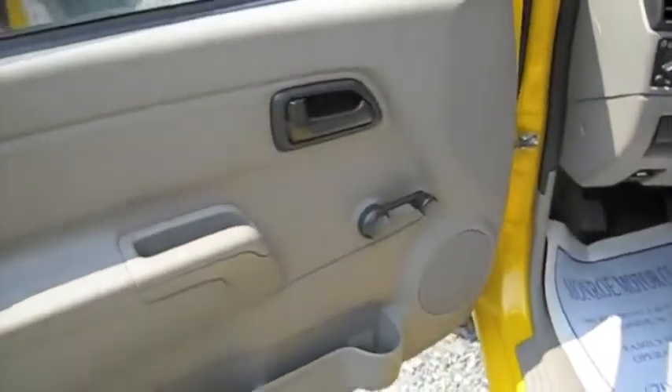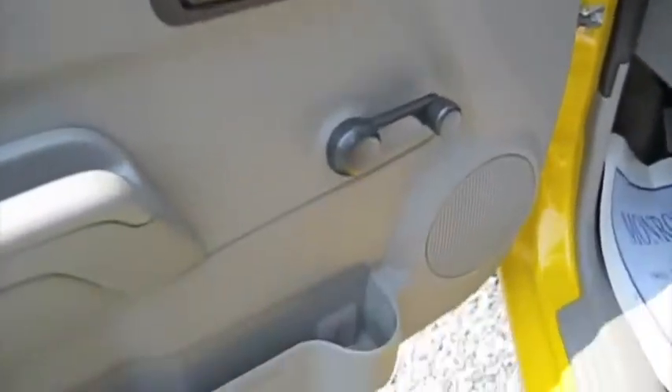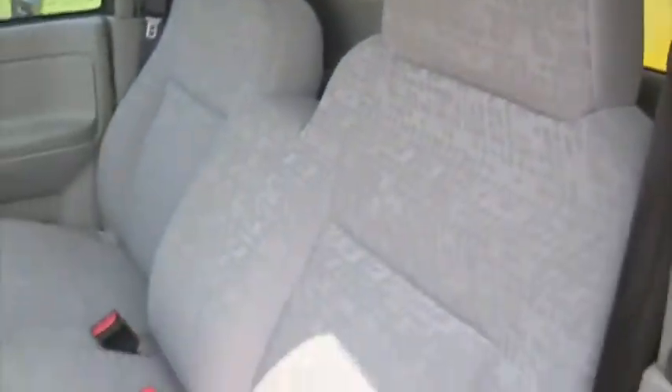Some of the most noticeable differences right off the bat is the differences in the door panel — without all the power accessories that the Canyon has — as well as the cloth seating and full manual controls.